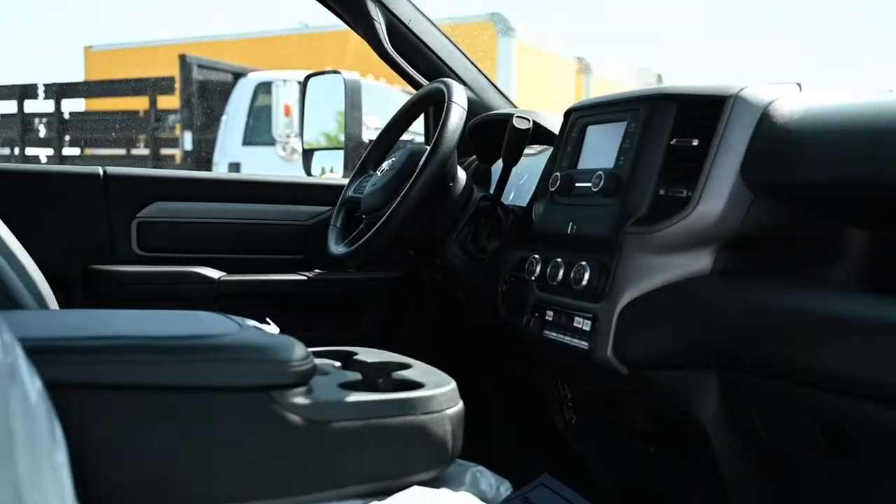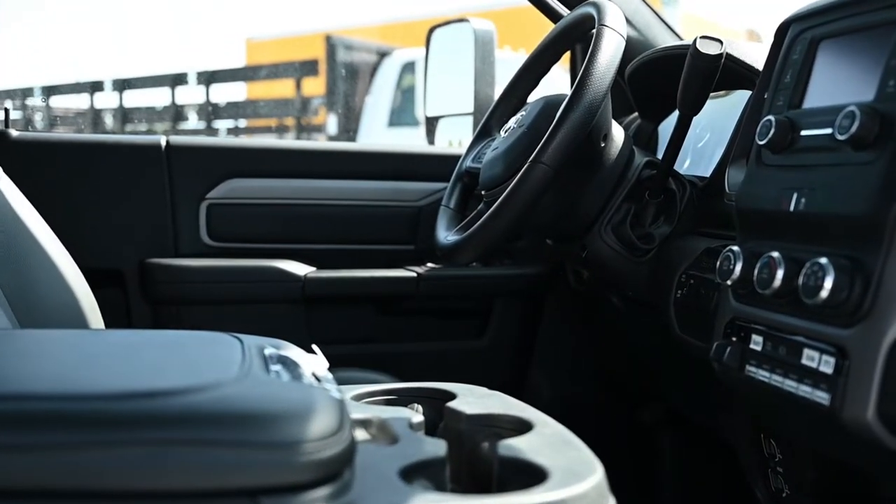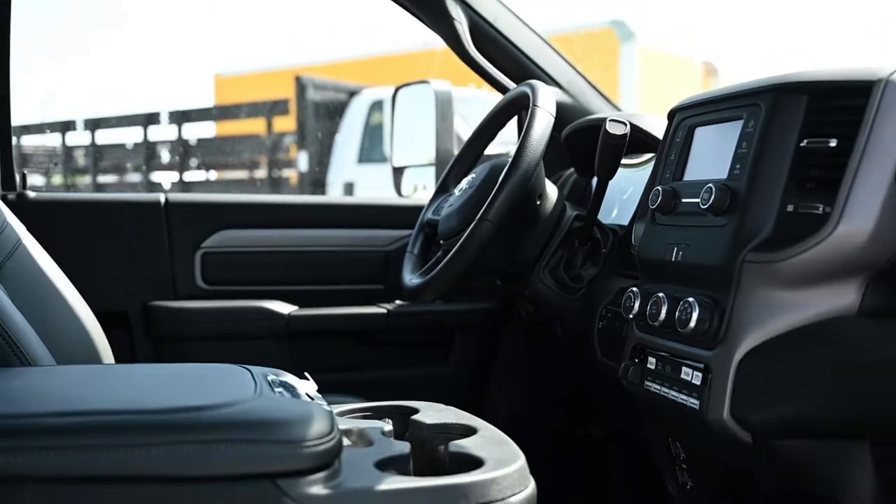They really outdid themselves with the interiors of these trucks. They're actually, in my opinion, too nice to be work trucks.